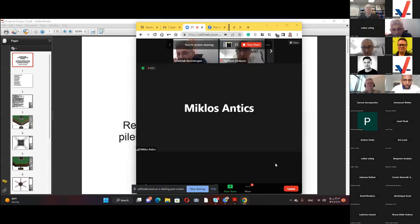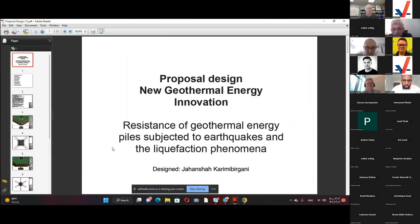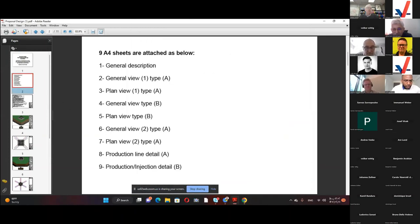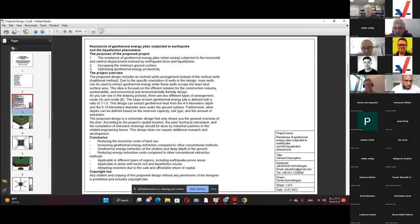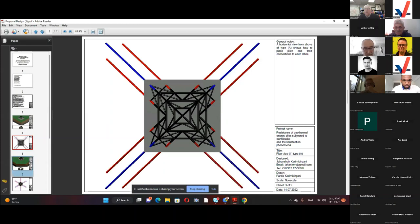Thank you very much for this nice presentation. As we said at the beginning of the session, we are going to have the question and answer at the end of the presentations. I suggest we follow up and give the floor to Henning Hansen for his presentation on umbilical-based small surface footprint subsurface drilling technology and method. Thank you.